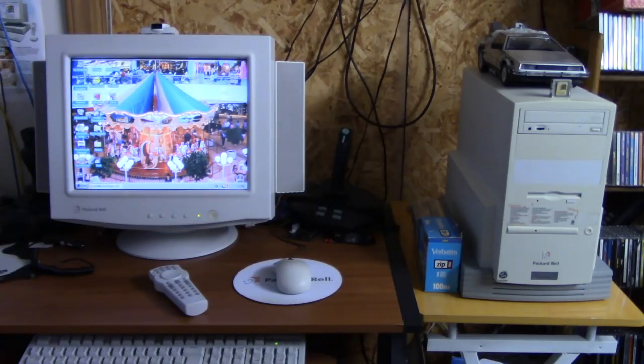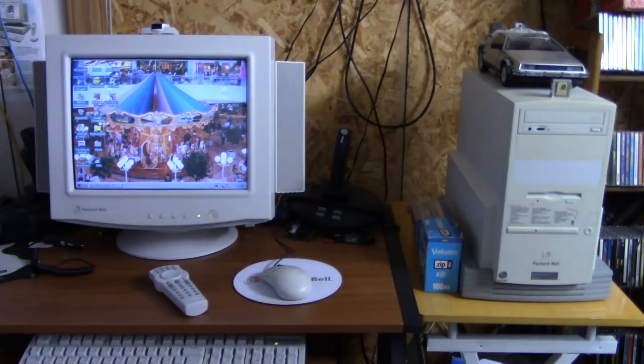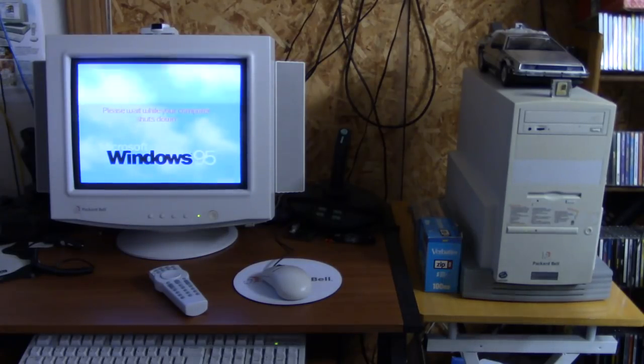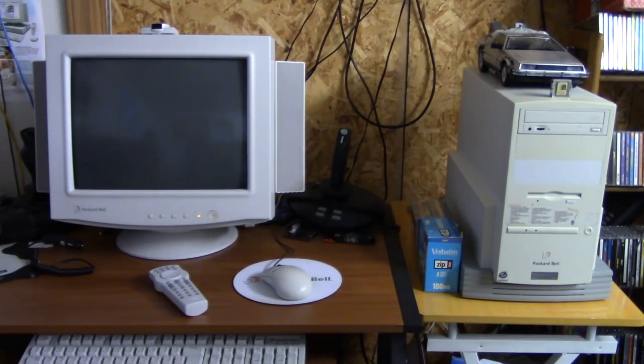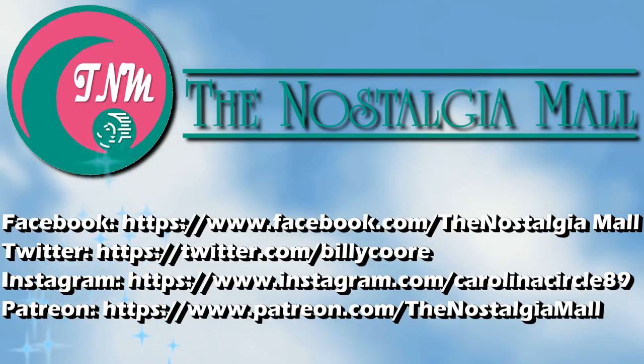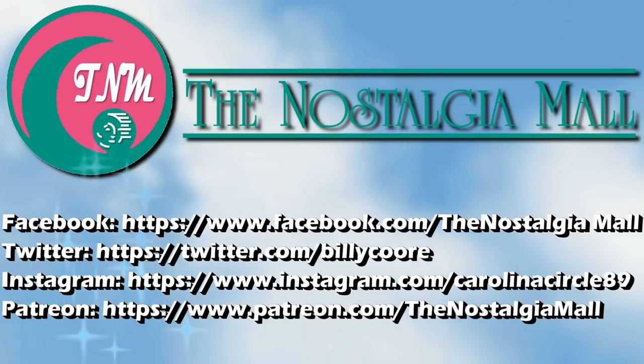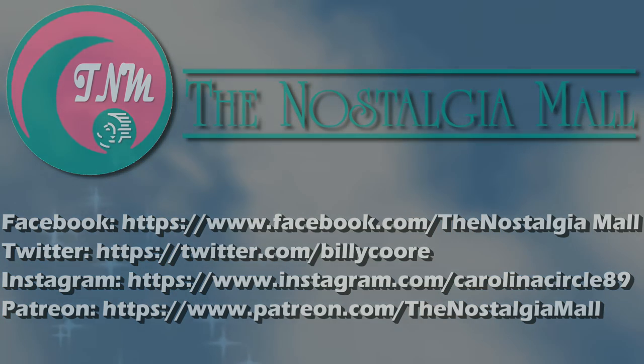Very thankful to have this computer. Thanks again to Steve Smith for sending this my way — check out his channel when you get a chance. He has some good videos there, including a couple of videos about this exact computer. So until next time, this is Billy Corr signing off. Thank you for visiting the Nostalgia Mall. If you liked what you saw, please like, subscribe, and follow me on Facebook, Twitter, and Instagram. You can also support me on Patreon if you would like. Bye.